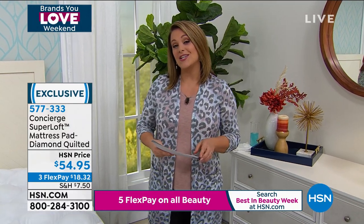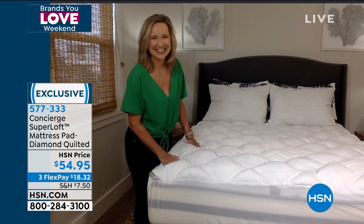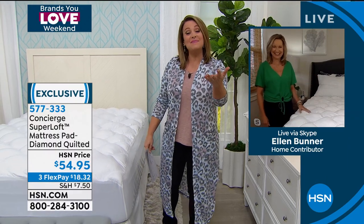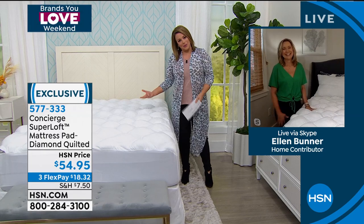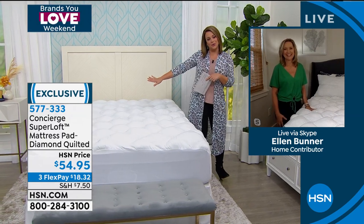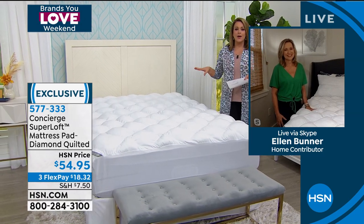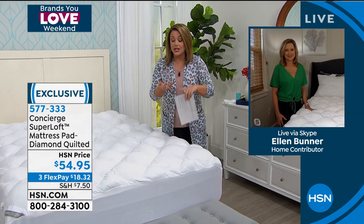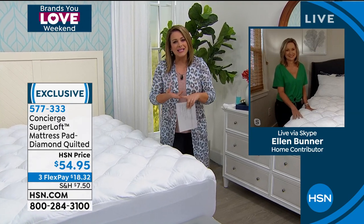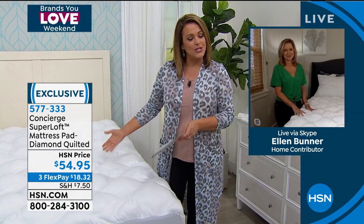She's our brand expert when it comes to Concierge Collection and home decor — Ellen Bunner is standing by to tell us all about it. This is how you invest in you. A great pair of shoes or a perfect new lipstick makes us happy, but at the end of the day, if you're not sleeping well, stress is exacerbated. You're probably gaining weight, you're grumpy, you can't function, you're foggy all day. Sleep is everything. What a wonderful way to love yourself.